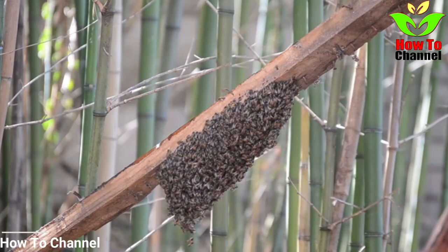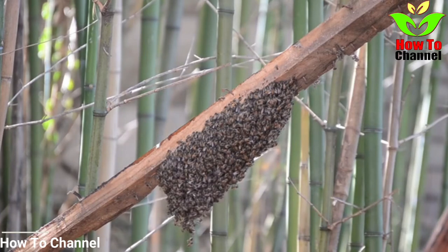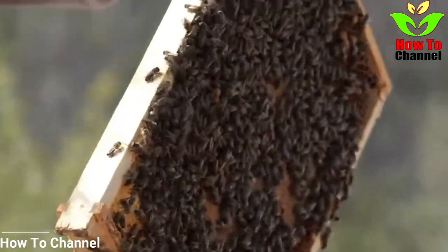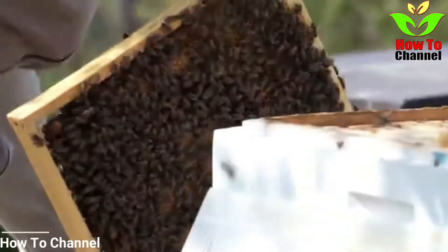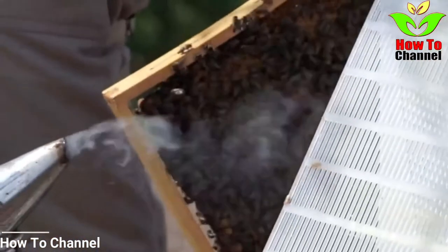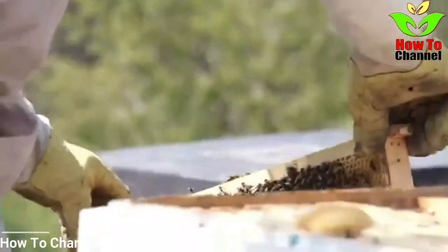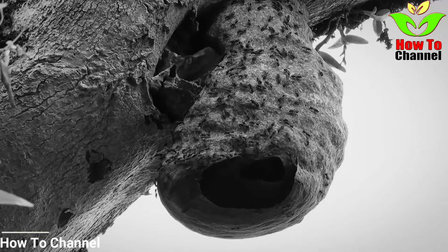Pest expert David Glover had years of experience and was confident that he could handle whatever was humming away inside of the wall, but nothing could have prepared him for what he was about to find. Arriving at the home, David made a quick examination of the exterior wall and discovered a small gap between the kitchen window and the brick, as well as a weep hole — a space between the bricks and the wall. He assumed that these small openings had allowed pests, whatever they were, to enter the home. David then used an infrared camera to search for the heat signatures of the creatures, trying to estimate the size of whatever was inside the wall. He was stunned at the result.